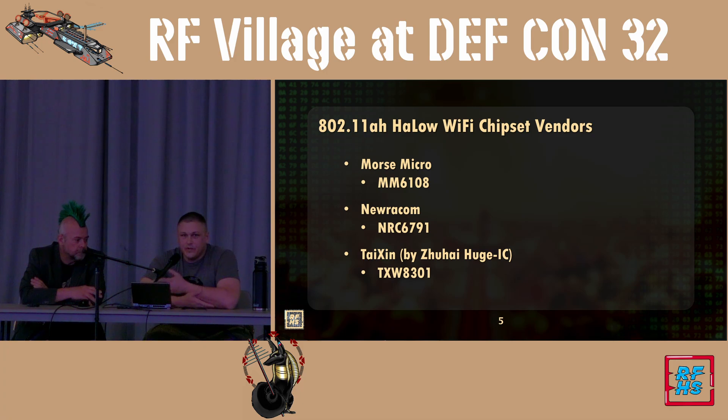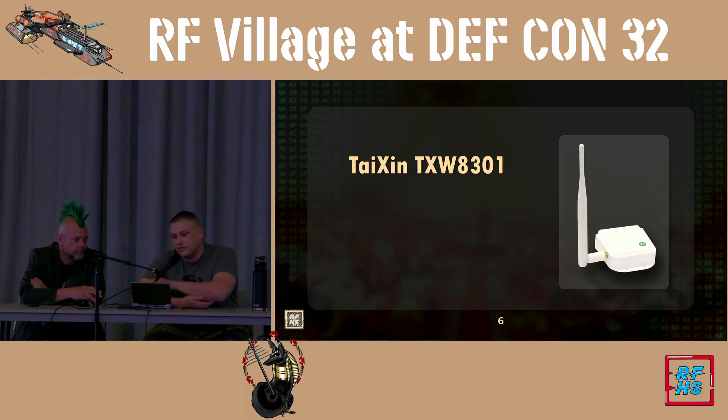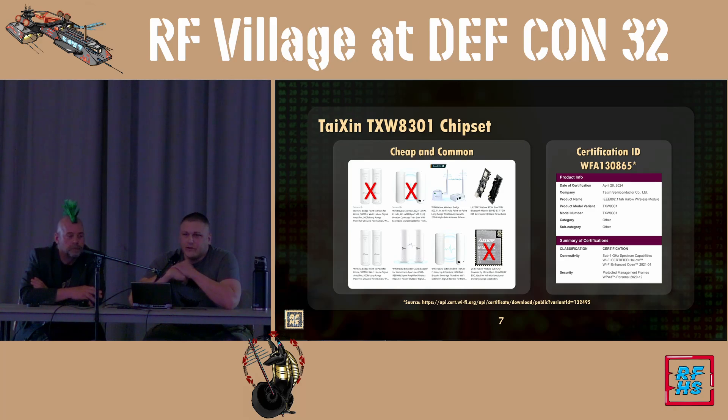The big three chipset manufacturers currently leading the market are Morse Micro, Neurocom, and Taijin. We focused this talk on Taijin mainly because if you search on major sales platforms for Halo Wi-Fi, five of the six top results are all from the same chipset manufacturer. This is also a Wi-Fi Alliance standard — it's certified. This chip is considered WPA3 compliant according to the Wi-Fi Alliance, though we have some questions about that which we'll get to in a moment.